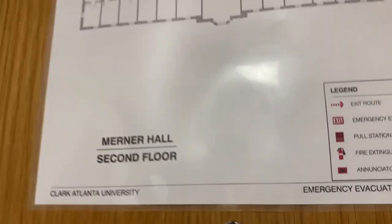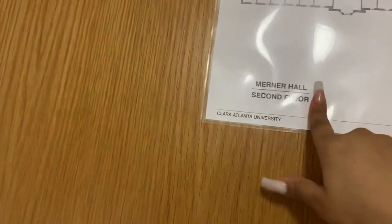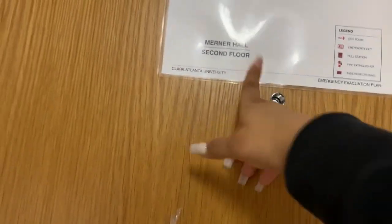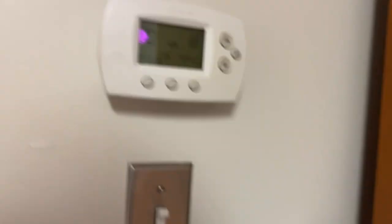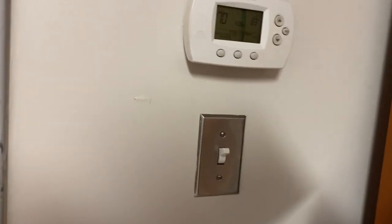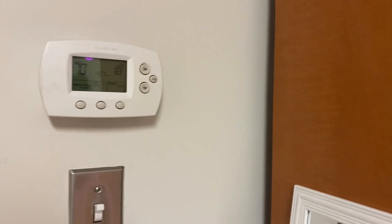Okay now, room 214 — that's me! So at the door you have a little emergency plan that shows you where you are and where the two exits are. I'm in Morning Hall on the second floor. Then if you go to your right, you have the thermostat you can control on your own — everyone has one in their room. In the rooms you have a thermostat, two beds, two dressers, two desks, and two closets. I'm in here by myself because we're all social distancing, so I'm using everything.